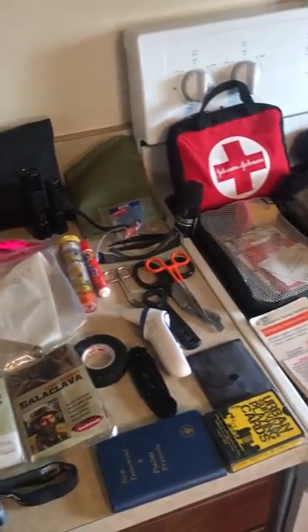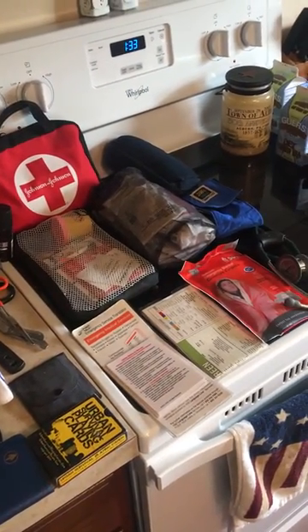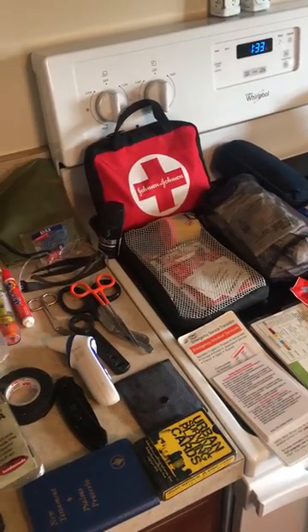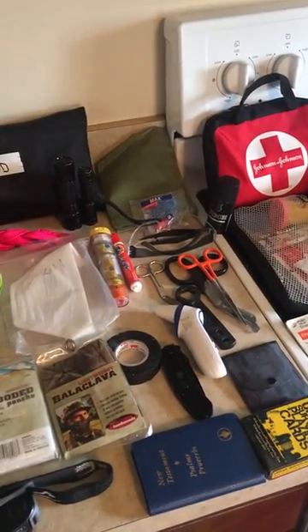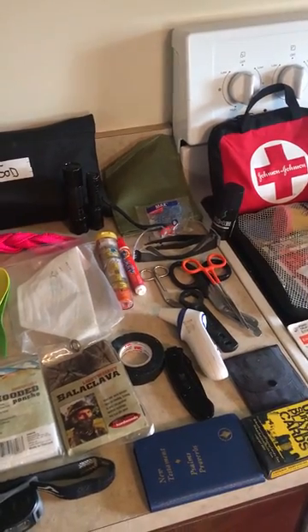I carry quite a bit of stuff when I'm at work, and a lot of people may ask why. A lot of that is due to being part of the special operations division where I work — we never know where we could be deployed during a disaster.